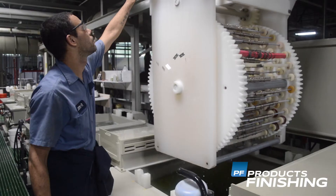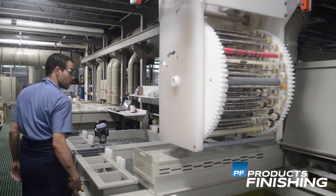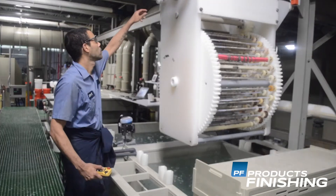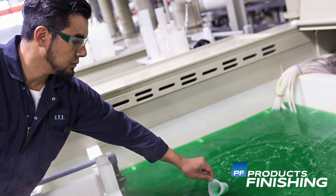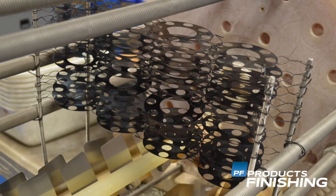Recently we've been very proud to introduce to the industry a single-component electroless nickel system that we call One Plate. What that means is instead of the traditional three components — A, B, and C — to make and replenish an electroless nickel bath, it is able to be done with just a single component that we call Q. Q, with a single solution, replaces all three A, B, and C, and it leads to a tremendous advantage in productivity, economy, consistency, and quality for plating shops.